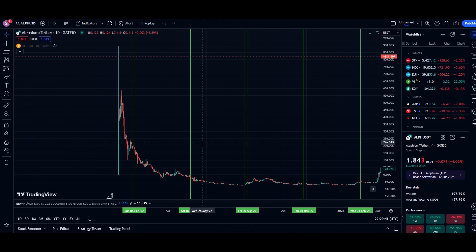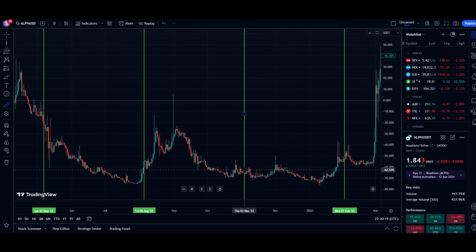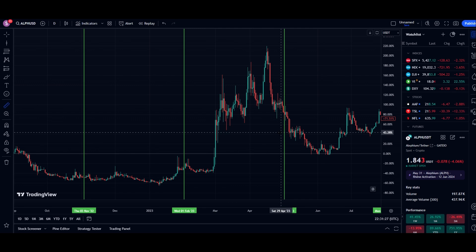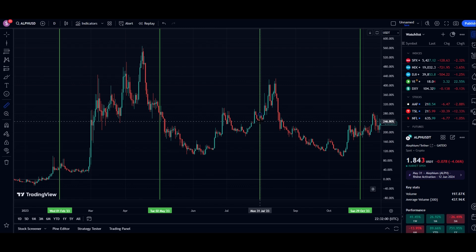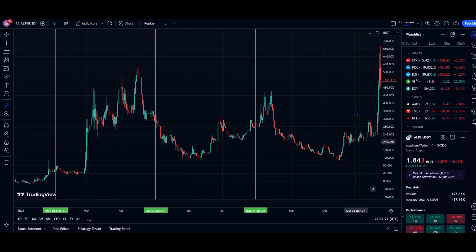The next token unlock took place on May 6th, 2022, and we lost approximately 50% again. The next unlock was November 3rd, 2022 — we dropped approximately 26%. The next one was February 1st, 2023 — we gained approximately 40%. On May 2nd, 2023, we gained approximately 156% at the time of the next unlock, with the entirety of the move going up about 340%. The next unlock on July 31st, 2023 went pretty much sideways at about negative 10%.